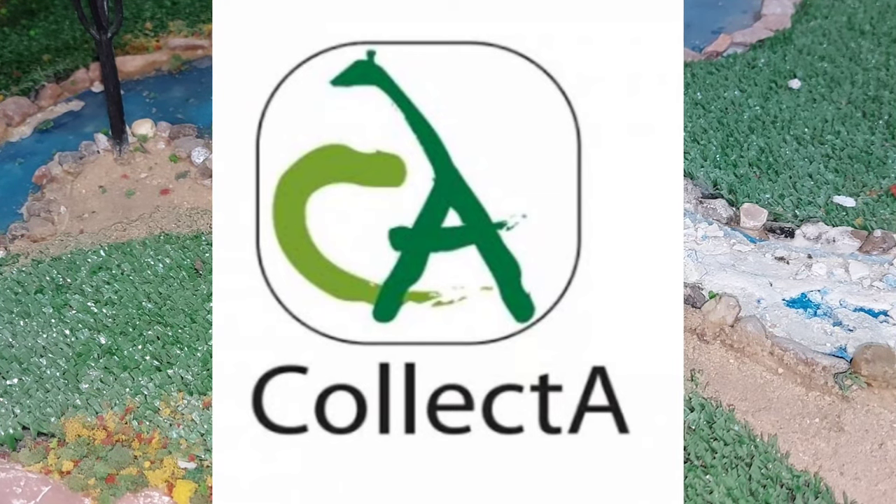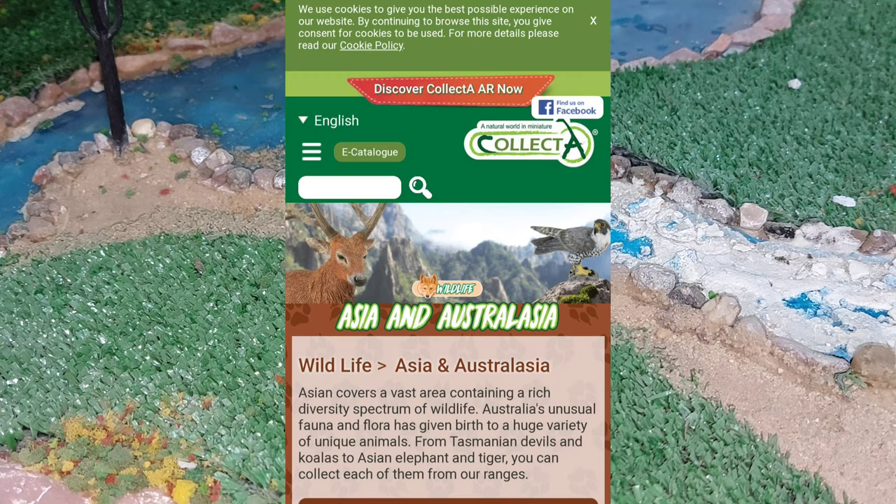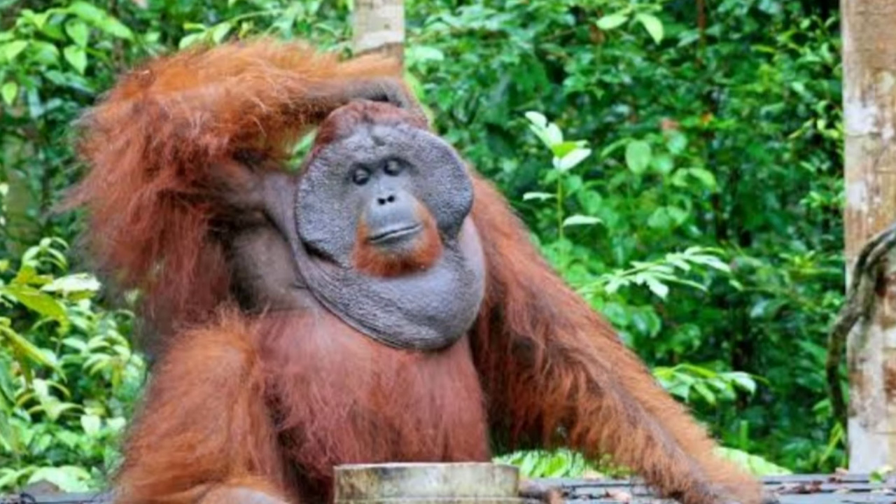Welcome to a new episode with the Collecta Animals channel. We will continue our episode about Asian animals and Asia's rarest animals with a quick review of the Collecta orangutan.